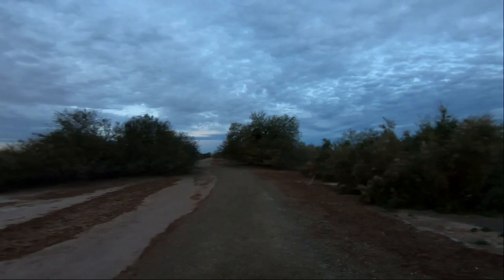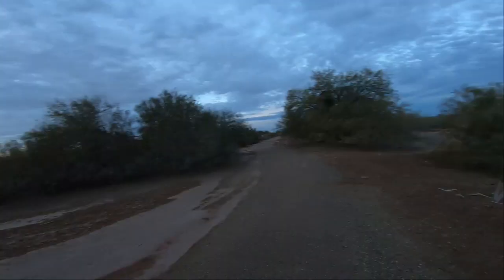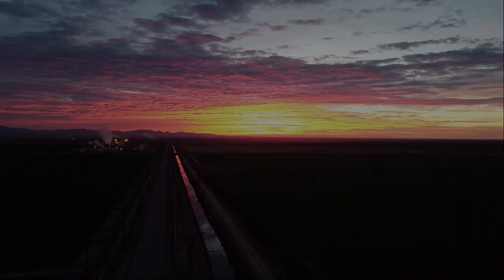Hello everyone. Welcome back to another adventure on the Birding Voyage. This is Everett. Today we're at the Salton Sea in California. Getting started early this morning, just saw a beautiful sunrise. I'm really excited for today — we're going to hit quite a few spots and hopefully see a lot of birds. Thanks for joining me. Here we go.